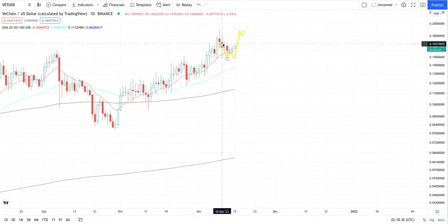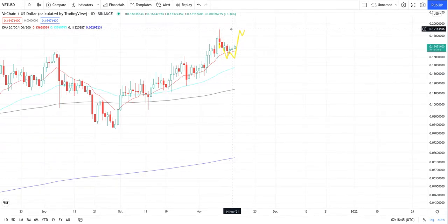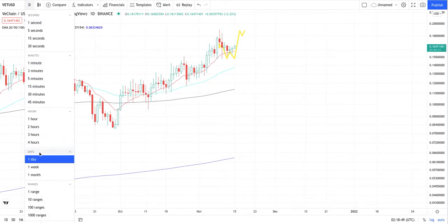On the daily, you can see we got a drop down here back to the 20 MA. But we expect another rise back up to around the 20 cent mark. I'll go a little closer on the four-hour chart so you can see it clearly.